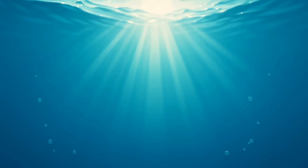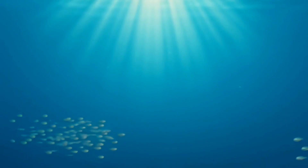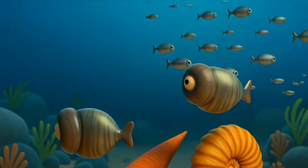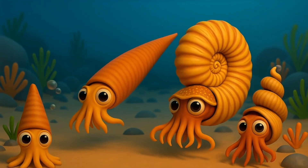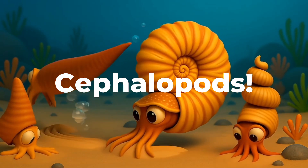Hey there, ocean explorers! Today, we're diving deep into time, hundreds of millions of years back. We're going to learn about some of the oldest and most amazing sea creatures ever — cephalopods.